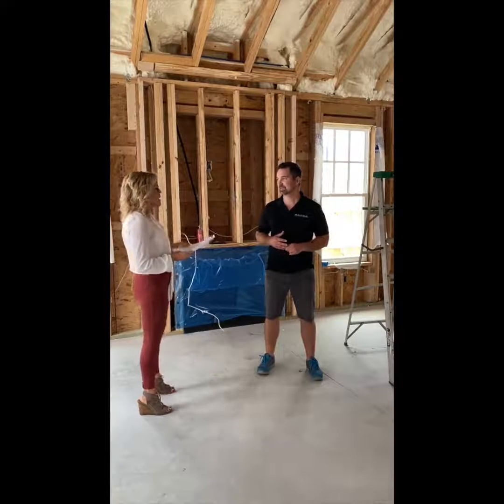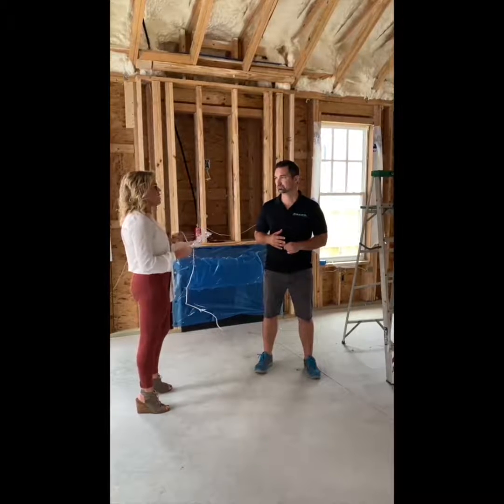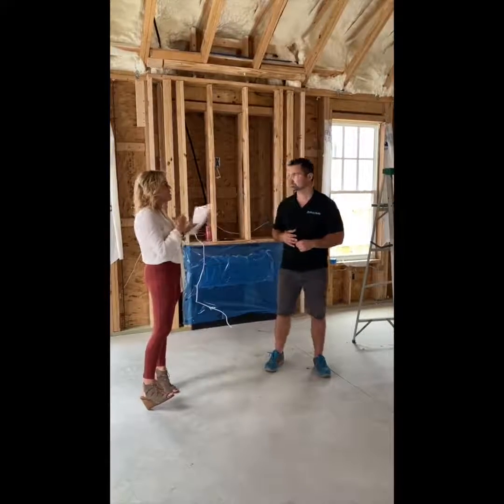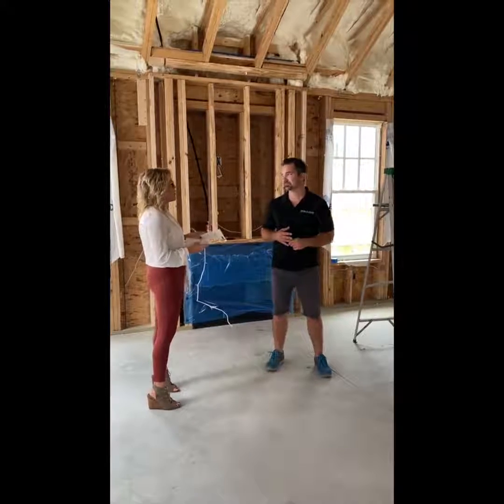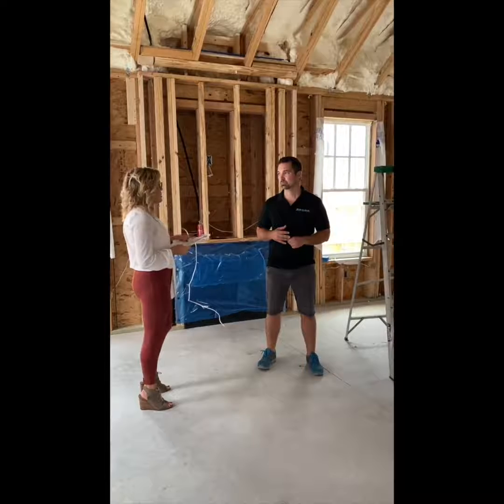Another question I had was about your inspirations and ideas. After looking at different homes, there's just such a great selection in the local area. One question our clients asked was: where do you get your inspirations and ideas?